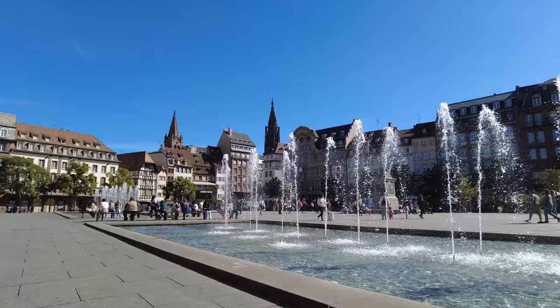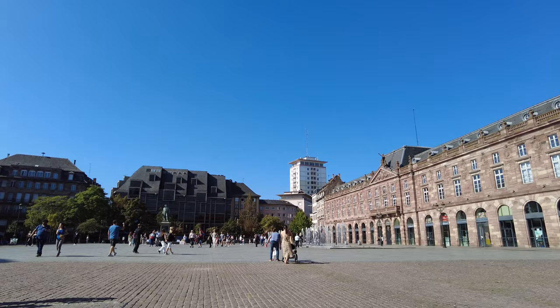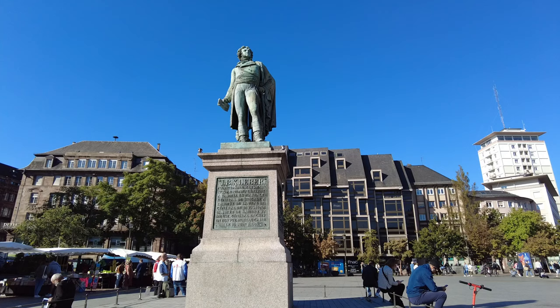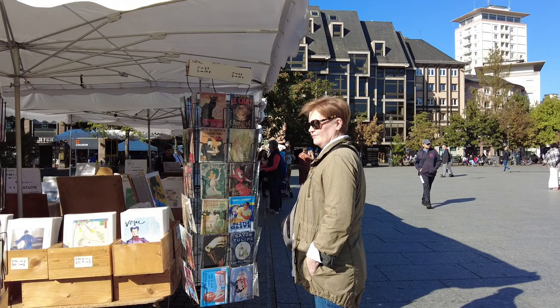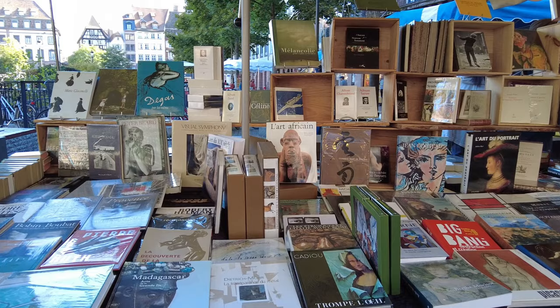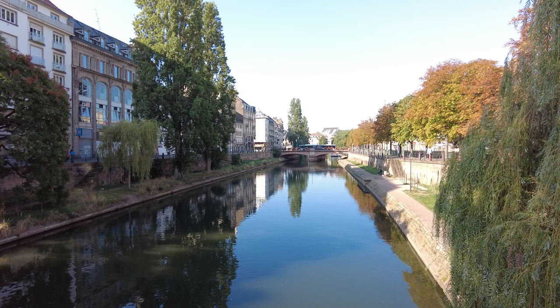We're starting out in Kleber Place, which is the heart of the city's commercial district. It was named after French Revolutionary General Jean-Baptiste Kleber, who was born in Strasbourg. This is where you want to come if you need books, clothing, or even an iPhone. One thing I've noticed here in Strasbourg is there seem to be little pop-up markets just around every corner. Right behind me, it looks like there's a bunch of booksellers.